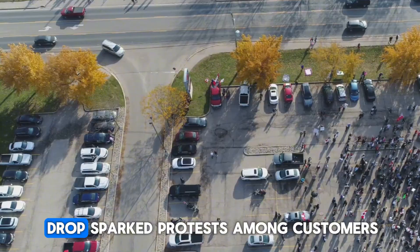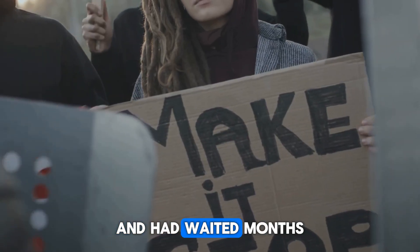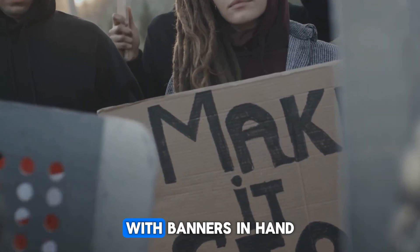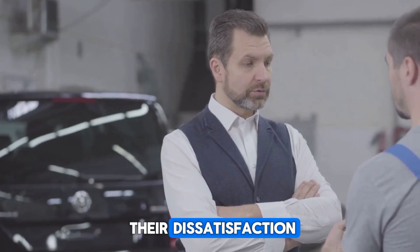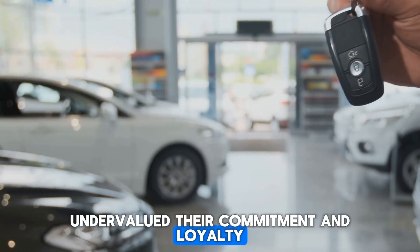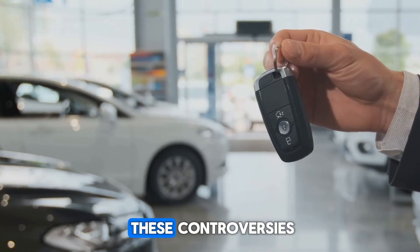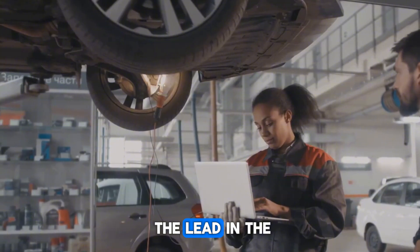However, a sudden price drop sparked protests among customers who had already paid the higher price and had waited months for delivery. With banners in hand, these frustrated buyers expressed their dissatisfaction, feeling that BYD had undervalued their commitment and loyalty. In spite of all these controversies, one thing is clear: BYD takes the lead in the EV industry.